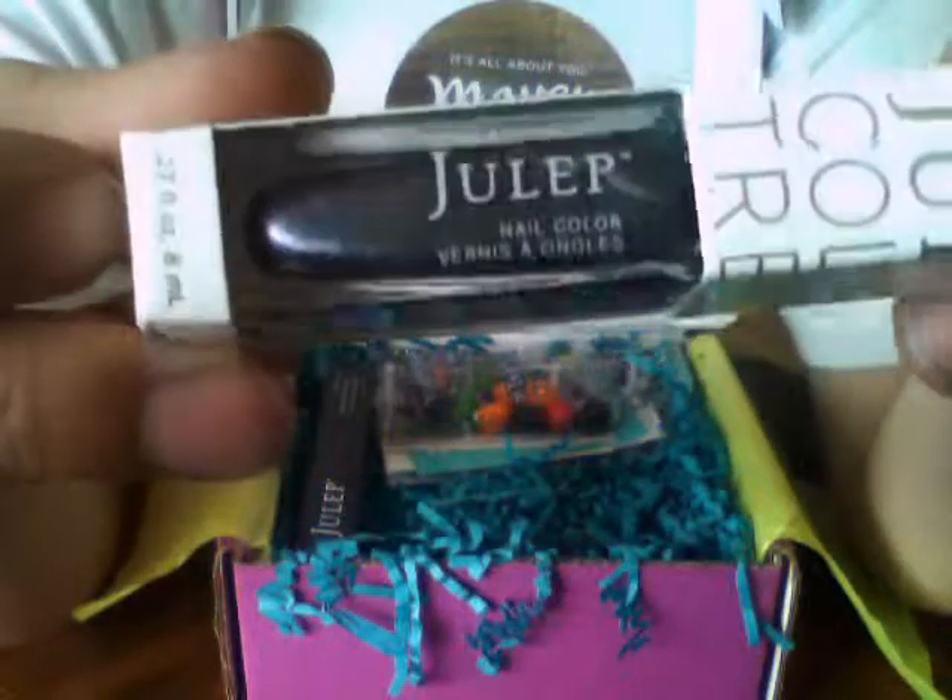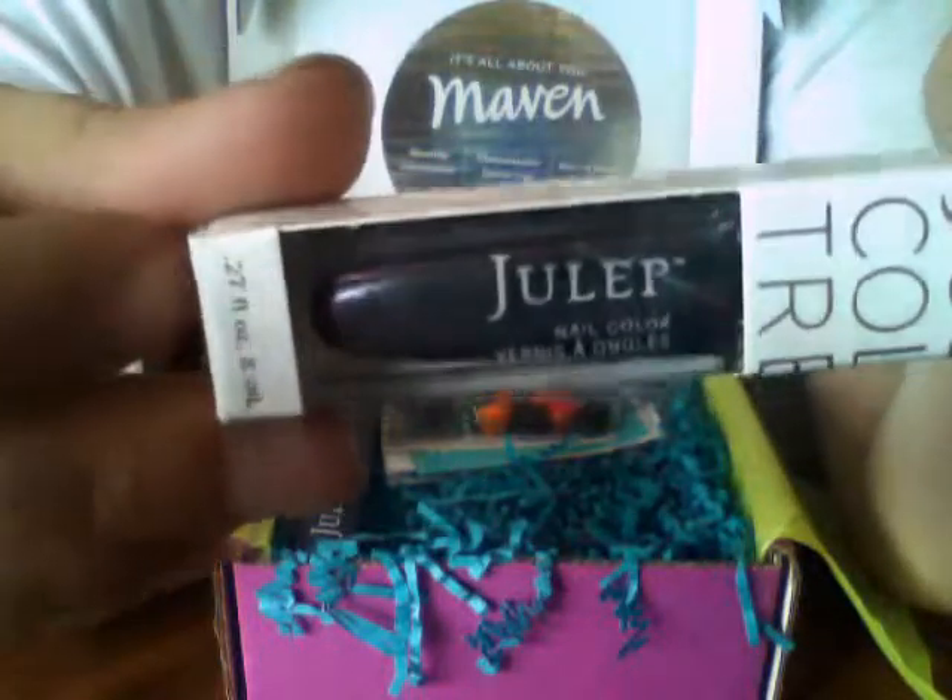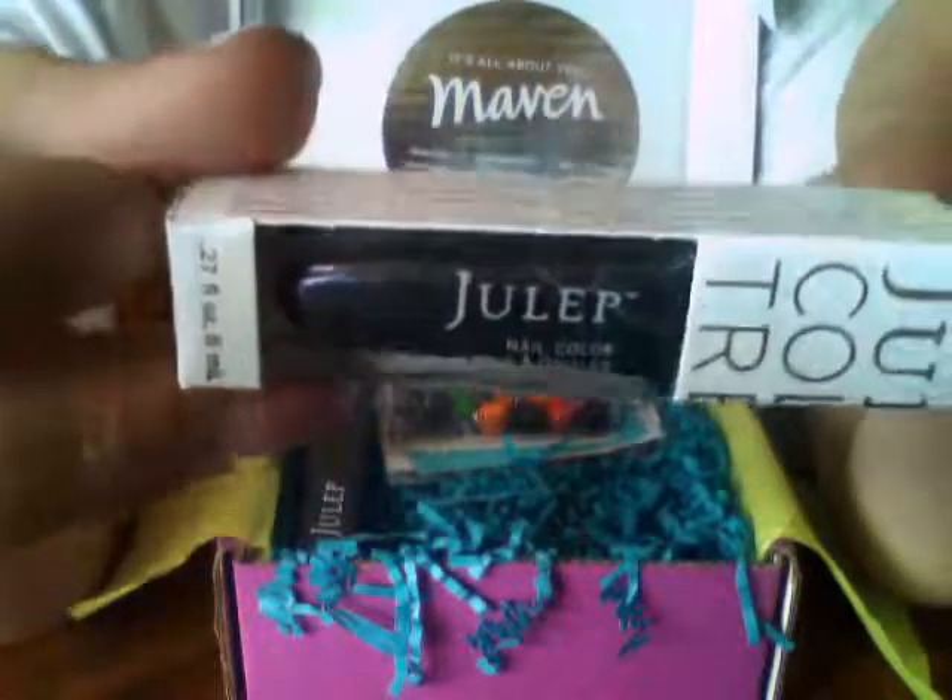I don't know if you can see it — don't mind my naked nails, because I took off my polish waiting for my box to come today.